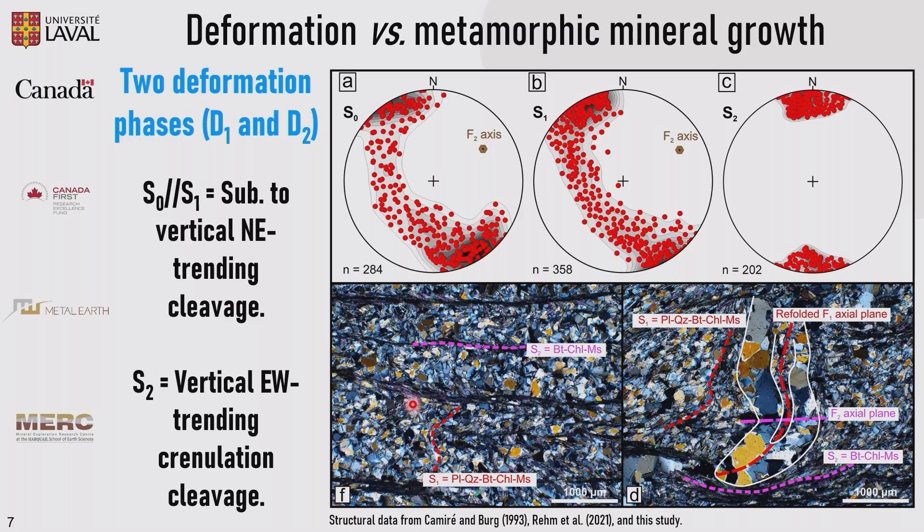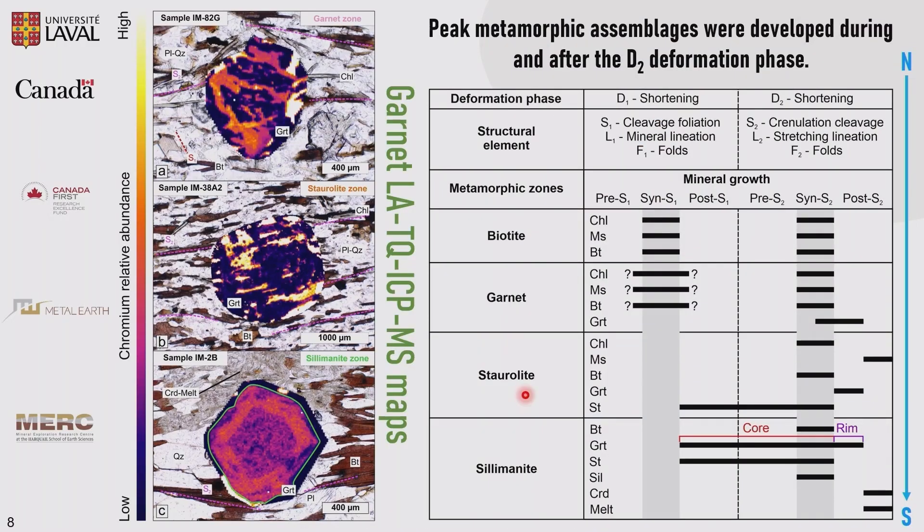Now that we have a better knowledge of the structural geology, we tried to establish the link between fabric development and porphyroblast growth. We are able to define that the peak metamorphic assemblages were developed during and after the D2 deformation phase. Across the metamorphic zones, we see S1 in the biotite and garnet zone, but going into the staurolite and sillimanite zone, D2 is the main phase we observe from north to south. We also have chromium garnet maps — we use chromium because it is immobile during prograde metamorphic conditions — and we could see that across the metamorphic zones, garnet is overprinting the main fabric associated with S2 in the garnet zone, the staurolite zone, and the sillimanite zone. This is important when we talk about dating garnet.